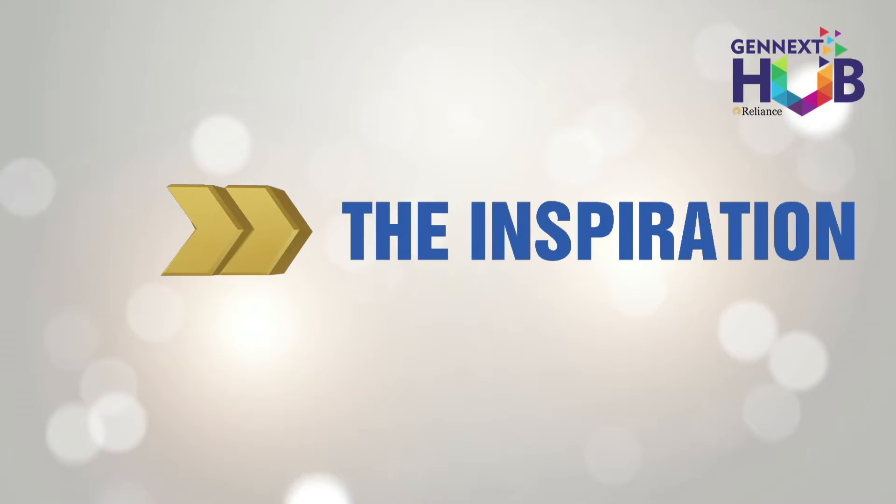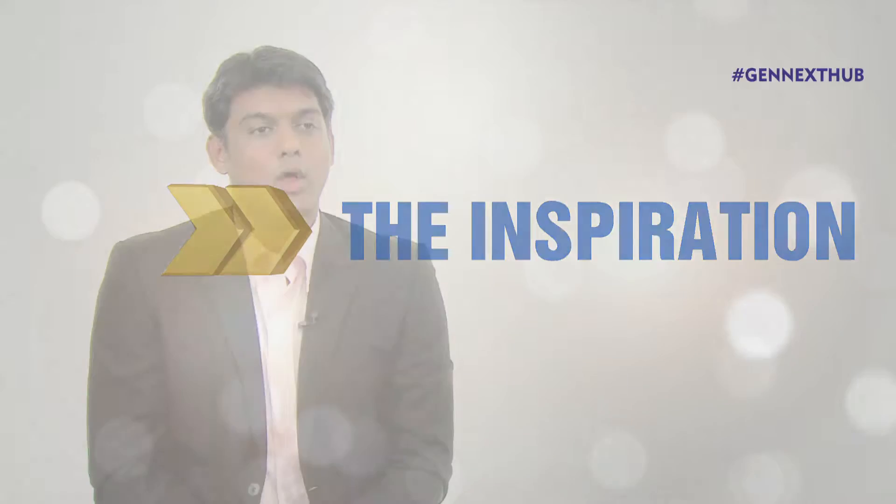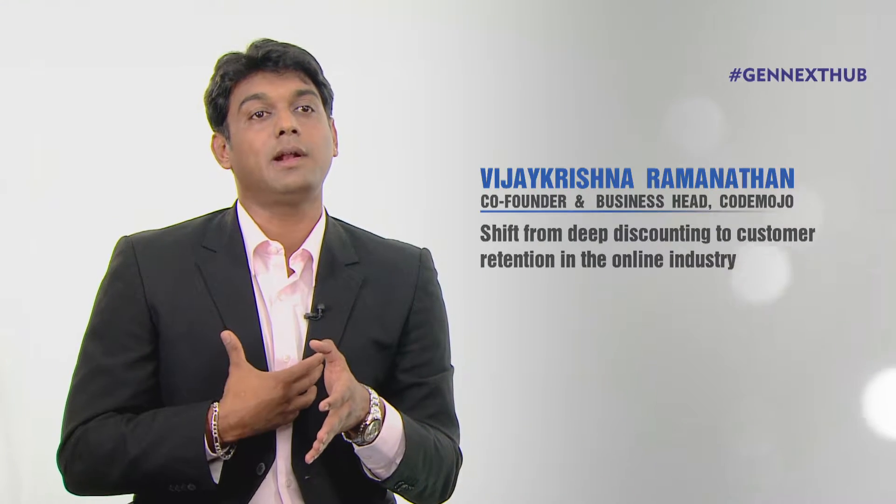Apart from that, CodeMojo also lets a business reward their customers based on different actions and achievements that the user does within the app. This is what drives us — we have been noticing a major shift in the industry where the focus is not on deep discounts, but to increase repeat transactions and drive revisits.